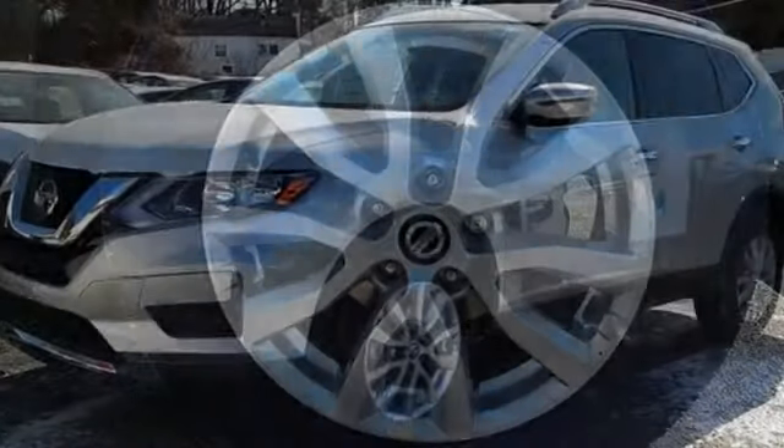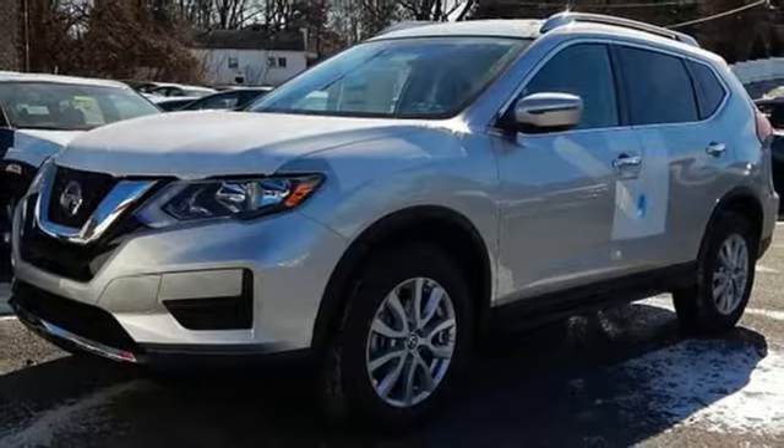And an i4 engine. Innovation, excitement, Nissan. Take it for a test drive today.